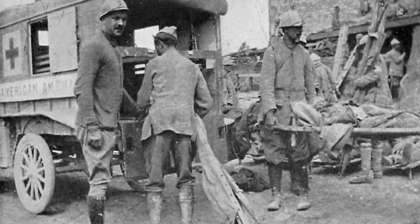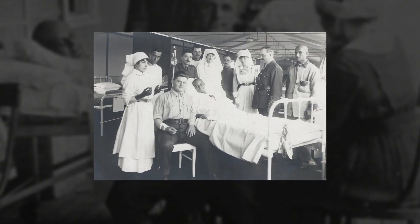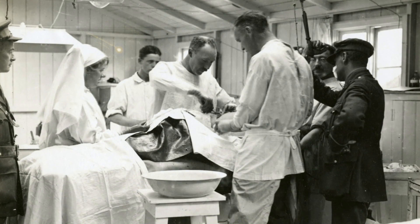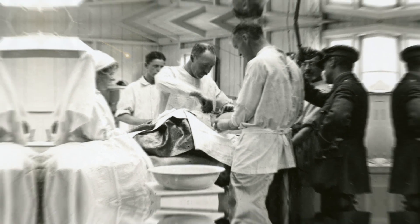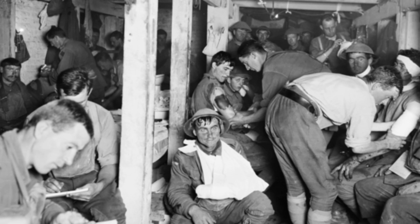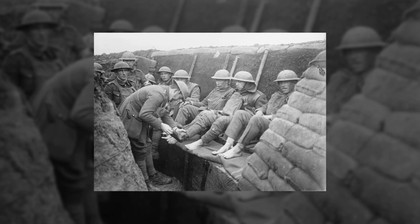The triage system classified wounds and injuries into three broad categories: trivial, treatable, and terrible. Keeping soldiers at the front line was a huge priority, so those with minor or trivial wounds were treated first and sent back to the battlefield quickly. Those with severe but treatable injuries were next in line. The terrible category included those with grave wounds unlikely to return to battle. Though it sounds apathetic, the triage system brought order and efficiency to urgent medical care, and after the First World War it was established as standard practice in military medicine.